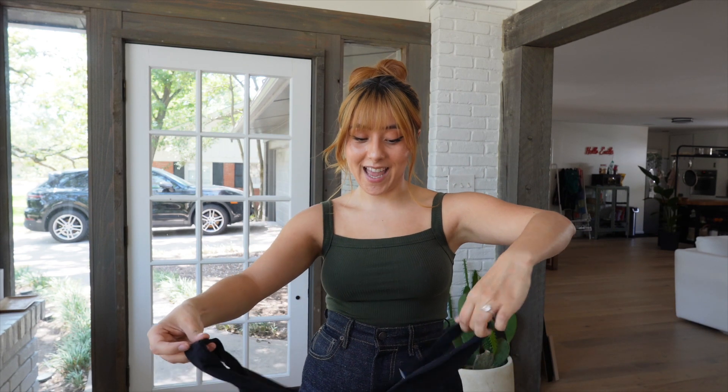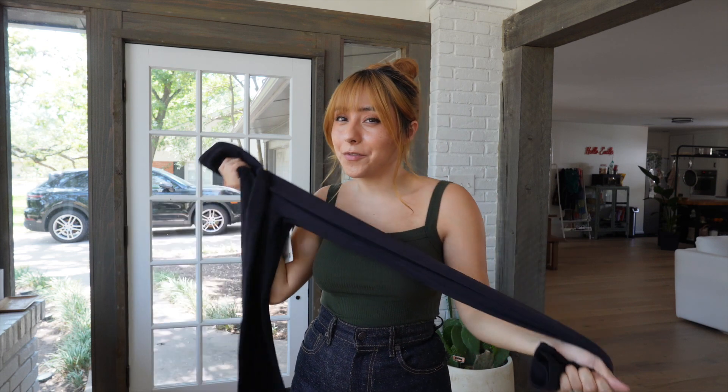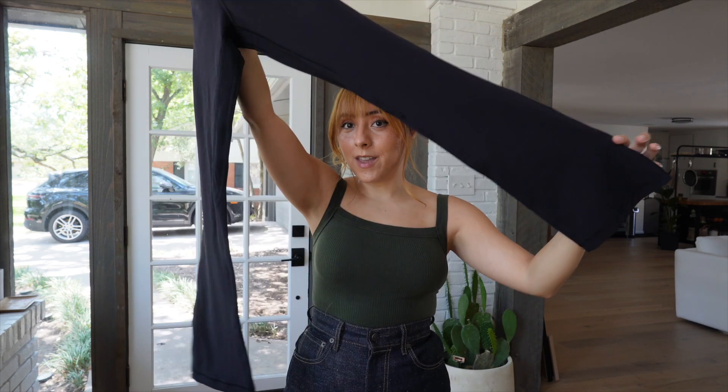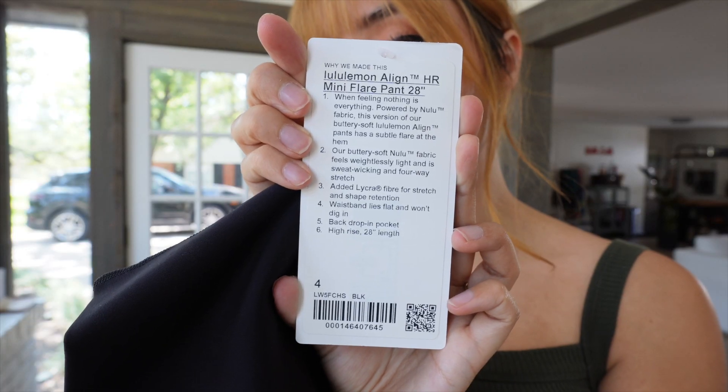I almost exclusively buy Align or Nulu fabric — I love how it feels. I just had to get the Align v-neck bra for C&D cups in black; I already know I'm going to love it. It was $58 in a size 6. I also got the Align high-rise mini flare pants in a 28-inch inseam — just the slightest bit flared. I tried the groove flared but didn't like the back, and they only come in 32-inch inseams which is too long for me. I got a size 4 and they were $118.